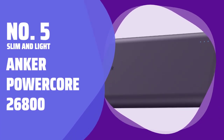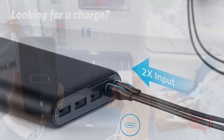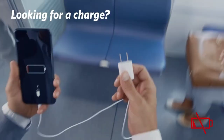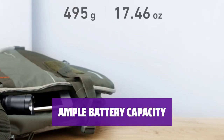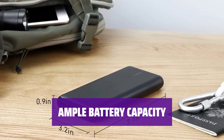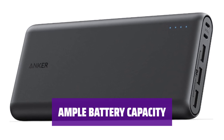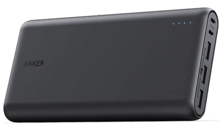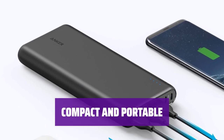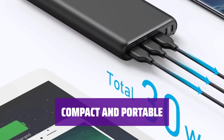Number 5: Slim and Light — Anker PowerCore 26800. The Anker PowerCore 26800 is well-regarded, with 95% of consumers giving it 4 stars or more. With its 26,800 mAh battery, the PowerCore 26800 can charge most phones over 6 times, tablets at least 2 times, and most USB devices multiple times. About the size of an average smartphone, this portable charger is incredibly powerful and convenient to carry around.